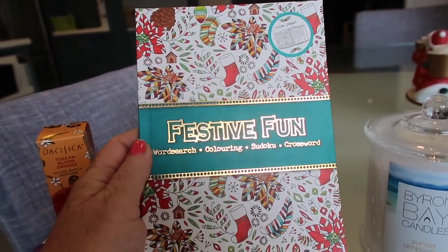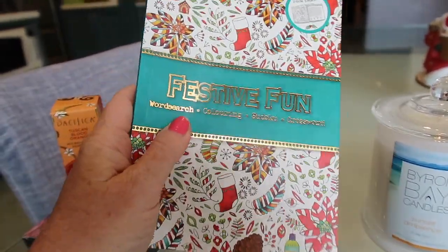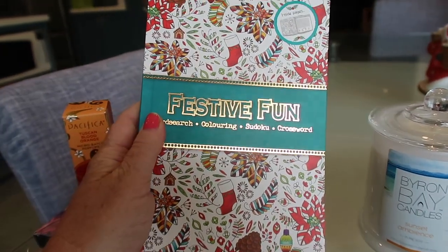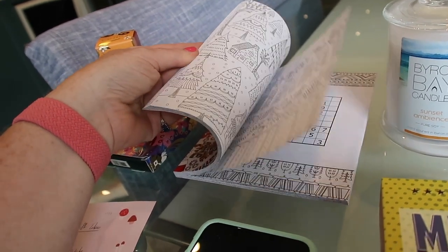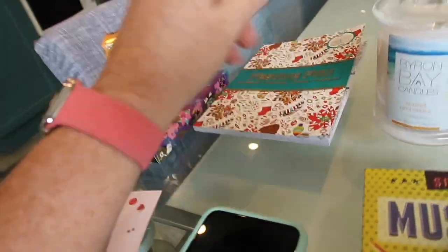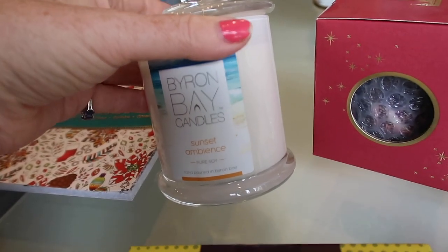This I already showed in the grocery haul — I just got this from Woolworths: a cute little word search coloring book, and again that would fit in a lot of stockings. I bought that for myself, but if you've got someone who's into coloring in and things like that it's a great idea. I may even pick one up for someone's stocking.